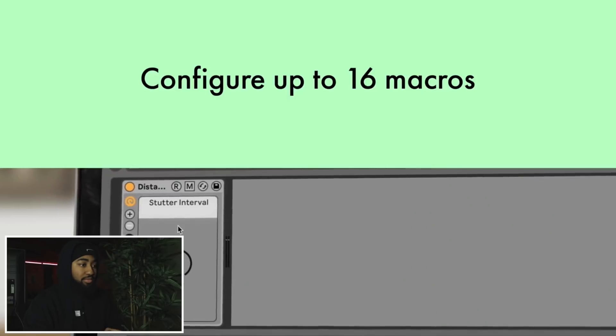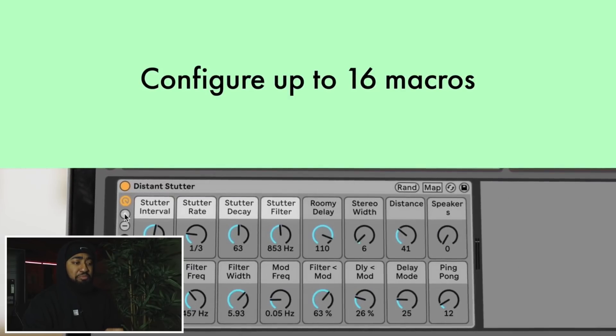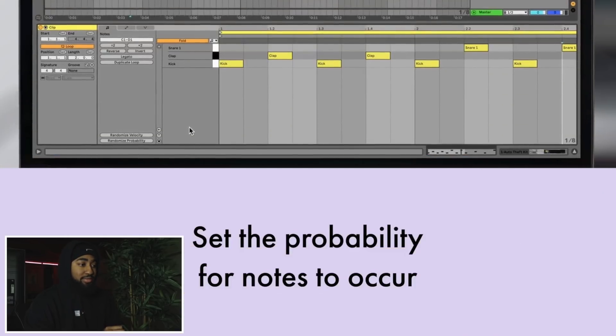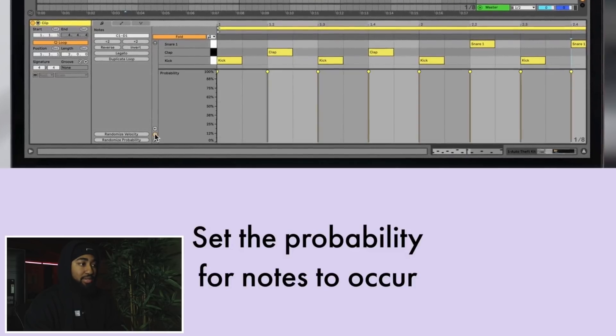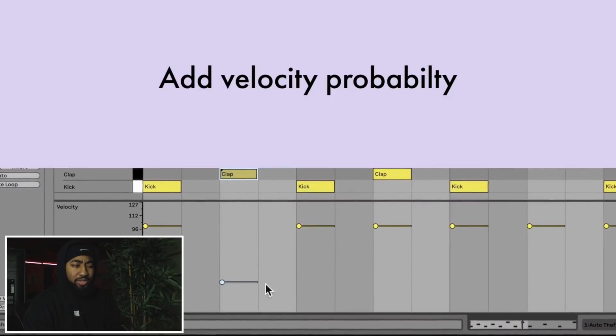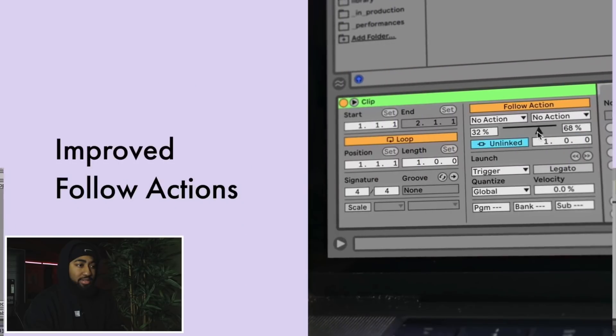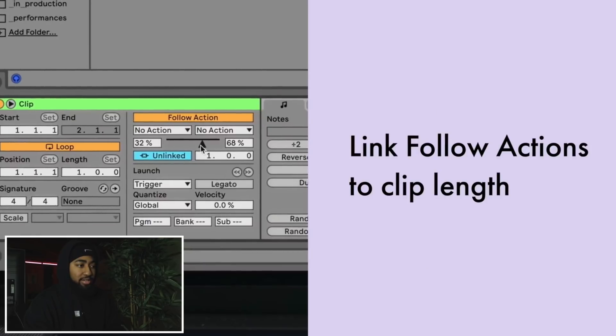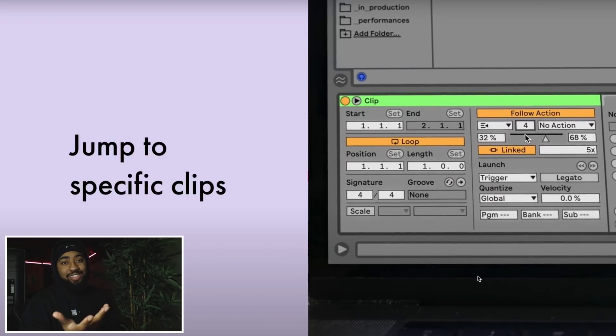I'm not gonna lie, I have nothing to add because I don't record live shows or anything like that, so all of this stuff right here is just foreign to me, sorry. This thing is useful though, I like being unpredictable. Yeah, this is still all live performance stuff - I'm wondering why I don't understand any of this.